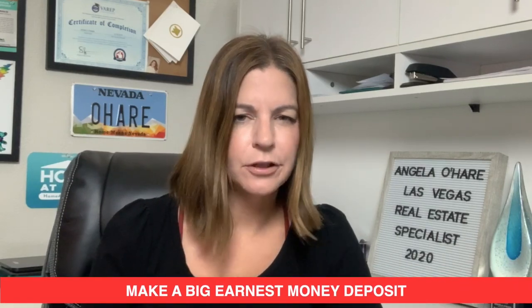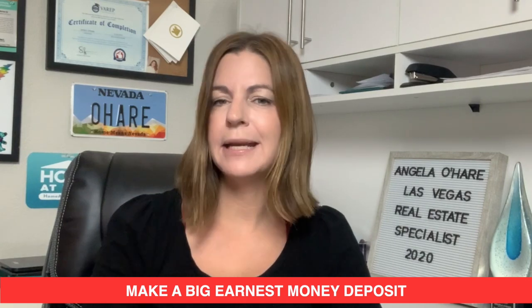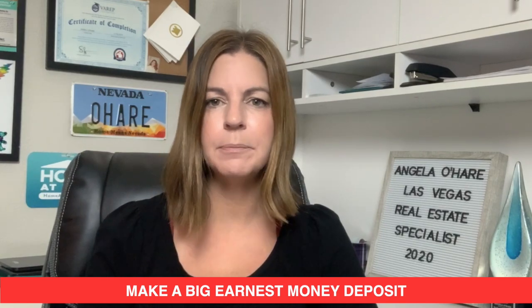Number seven is make a big earnest money deposit. An earnest money deposit is putting money down to hold the house and let the sellers know you're serious about buying. Typically, depending on the price, it could be anywhere from $2,000 to $2,500, $5,000, or $10,000. Double that amount to let the sellers know you are really serious about this home.